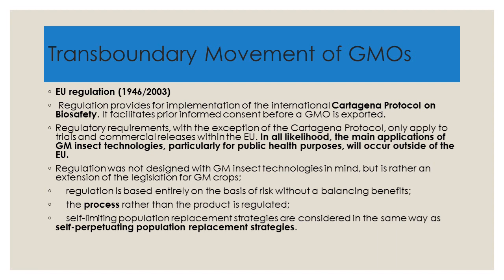These regions could include Africa, Asia, or even states in America like Florida or California. The regulation was not designed with GM insect technologies in mind, but is rather an extension of the legislation for genetically modified crops. Regulation is based entirely on risk without a balancing of benefits — the law does not take into account the pros; it emphasizes the cons. It is the process rather than the product that is regulated. Self-limiting population replacement strategies are considered in the same way as self-perpetuating population replacement strategies.